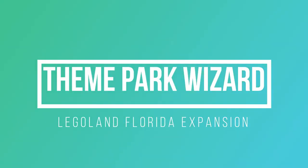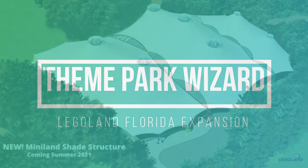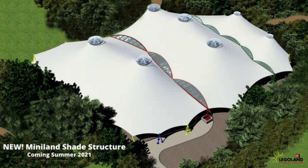Welcome back to Theme Park Wizard. Today we're going to talk about a Legoland Florida expansion. There are a couple things to note here — both of them are definitely happening. One of them is happening right now and one of them is happening in a few years.